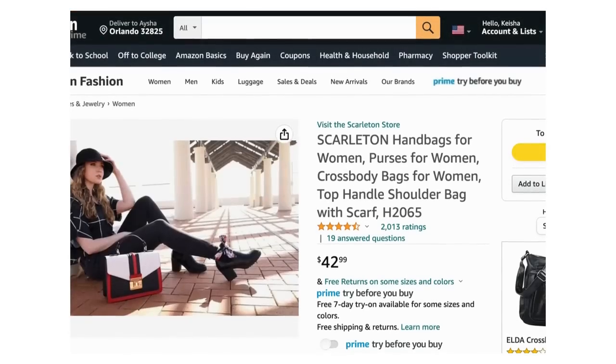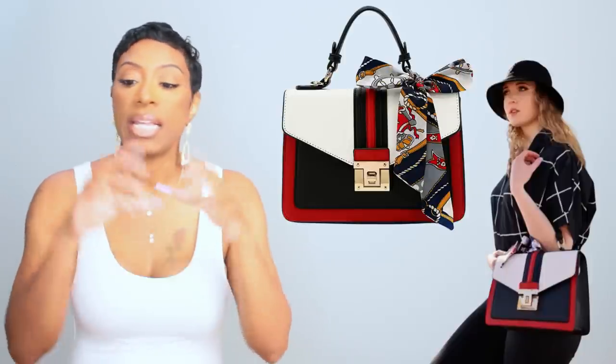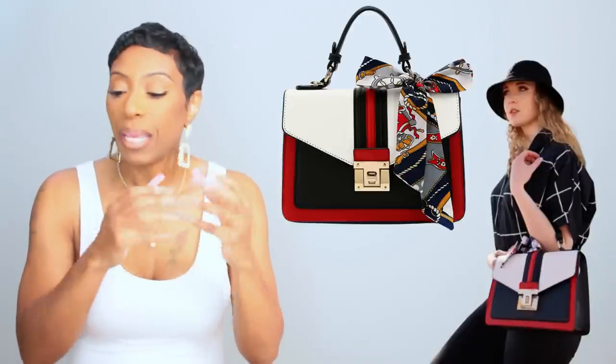For the bag I found one on Amazon and it's only $43. I say only because it looks really ornate. It's called the Scarletan Handbags for Women top handle shoulder bag with scarf — that's the name of this purse. It has all the color combos we need: navy, red, white. It's giving very much the shape of the Gucci bag. Even though her bag has a chain handle and this is a top handle, this works perfectly as a dupe and it doesn't look like a cheap $43 bag.